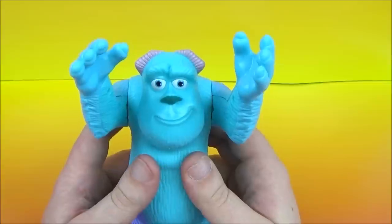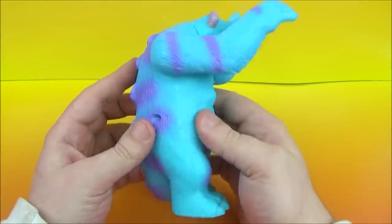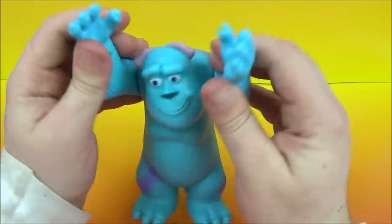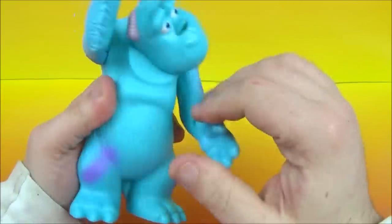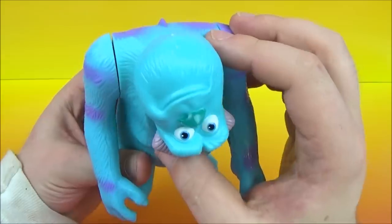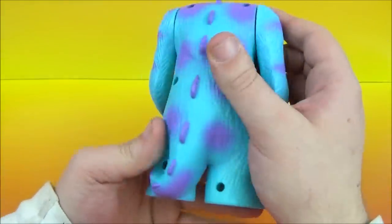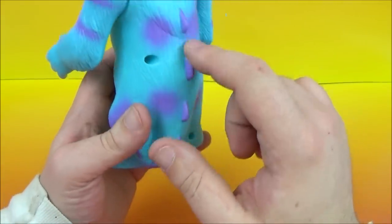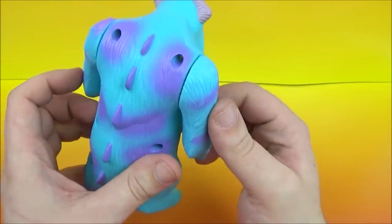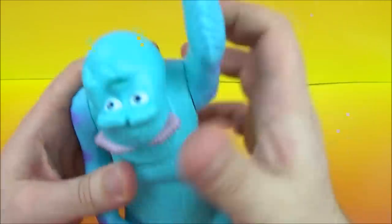Next up we have James P. Sullivan — better known as Sully, also from Monsters Inc. Look at the size of this figure. He's got some posability — there's movement with his arms as well as his head. Of course he is a monster. He's got a nice long tail here, look at those back spikes, and a nice blue color with some purple stripes. There is Sully.